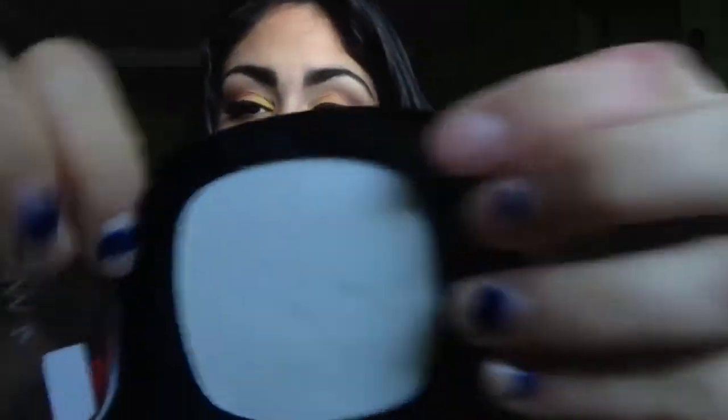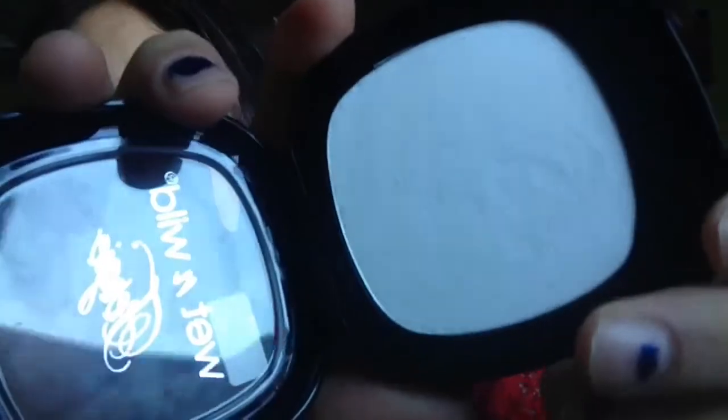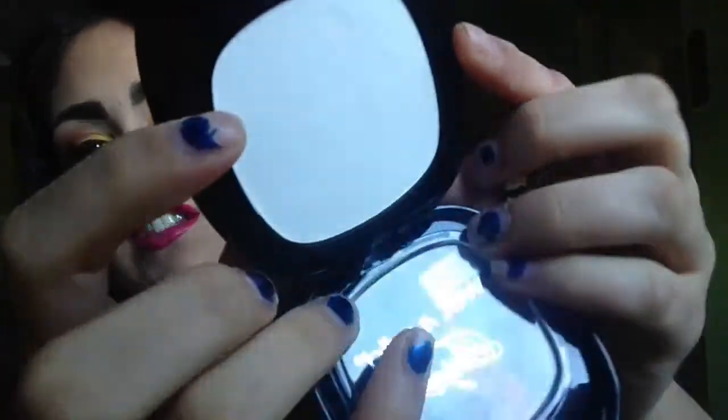I've been told this is a dupe for a NARS product, but I'm not into NARS too much so I can't tell you which one it is — but if you know which one I'm talking about, this would be your dupe. The great thing about this is it's not just a plain white; it also has slight reflections of silver in it, and the camera's not picking it up. You'll only see it slightly on your face — it just picks up light. It's not something you'll actually see in a swatch, but when you're in the light, it just allows the light to hit your face just right, and that's what I love about this product.